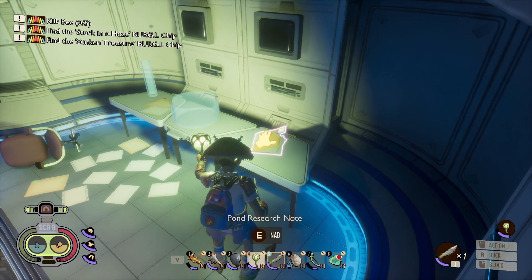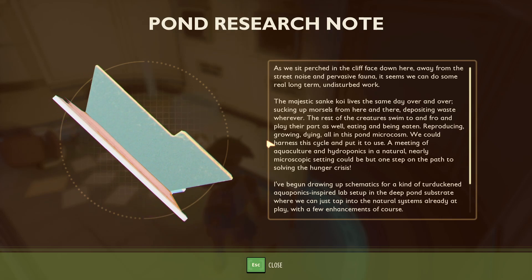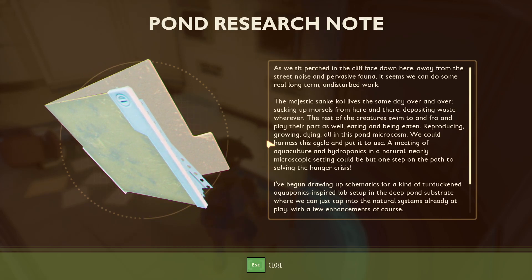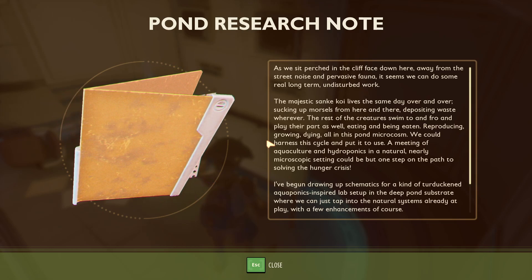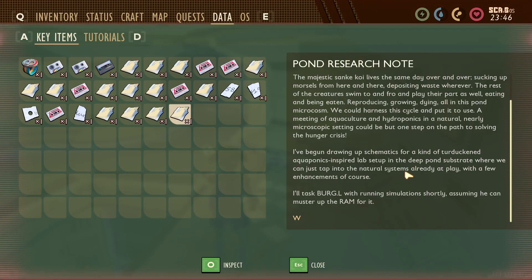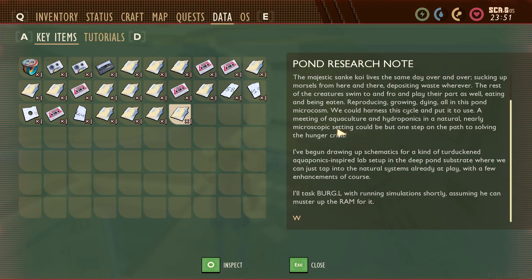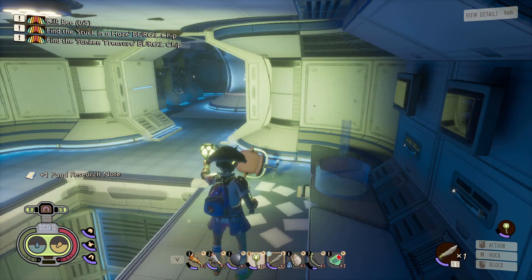As we can see right here, there is a pond research note — go ahead and pick that up. All this research note is saying is that he's sitting down here looking at the pond, looking at the way the fish and all the living things in the pond are living and dying, and he wants to try to end world hunger by using agriculture and hydroponics in nature. So this is what this little lab is for.